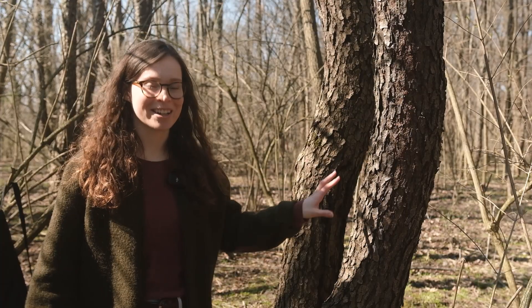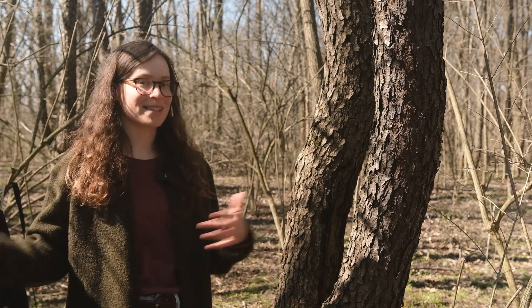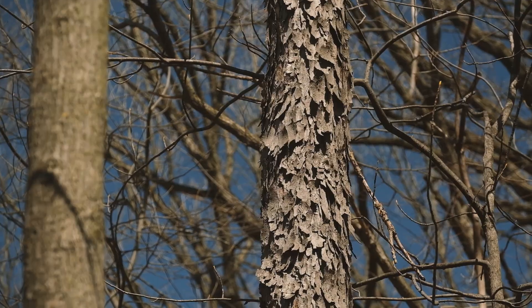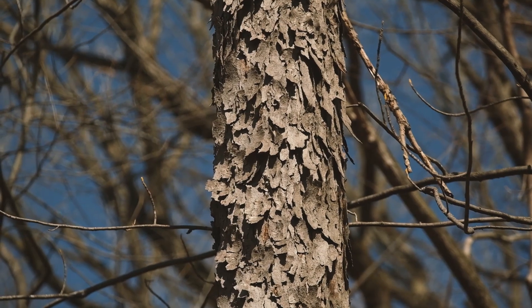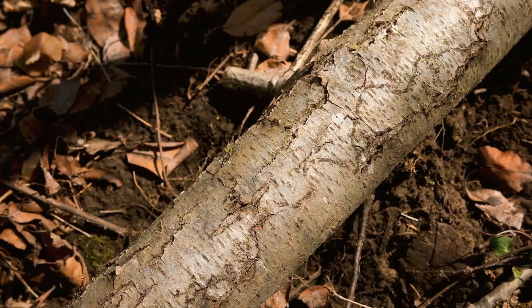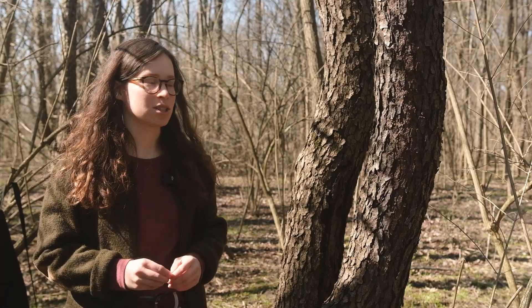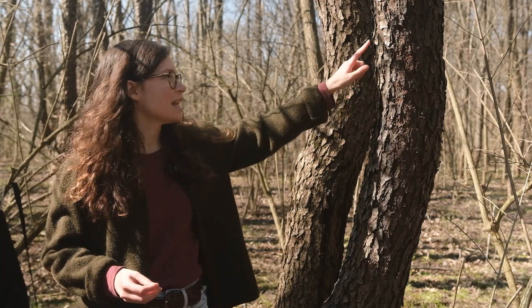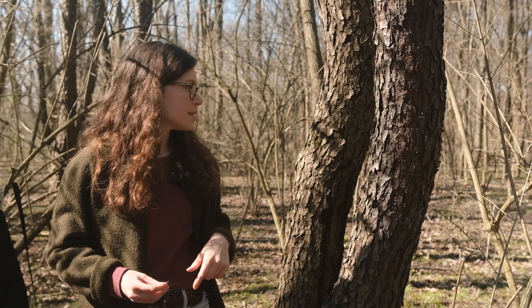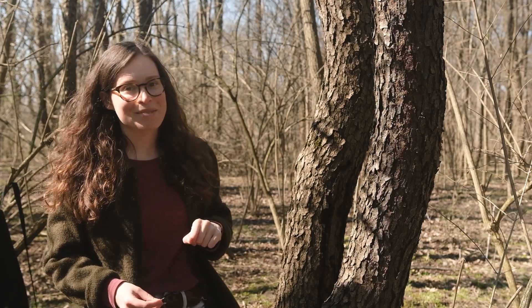First up we have black cherry. You can tell black cherry by its burnt potato chip bark — that's how I learned it. Its bark is a lot darker than other trees and it's kind of separated into chips or flakes. Younger trees will have smoother bark, but they'll have these lenticels, which are tree pores — a site of exchange for oxygen and moisture. Here I see some lenticels but they're not that distinct; I'm mostly seeing that really chip-like burnt potato chip bark.